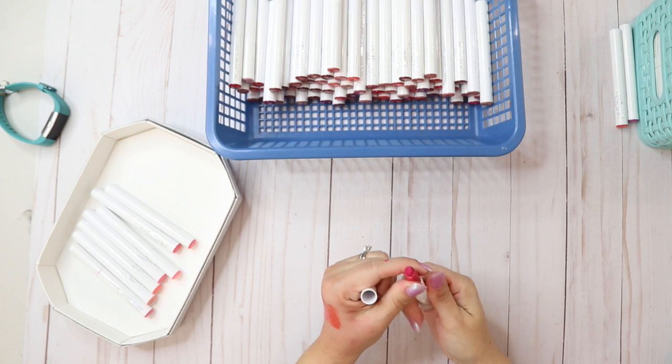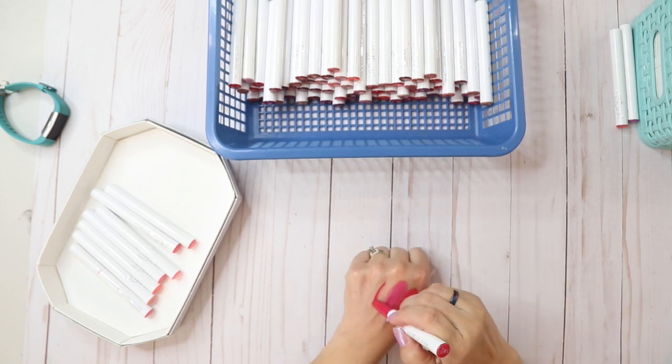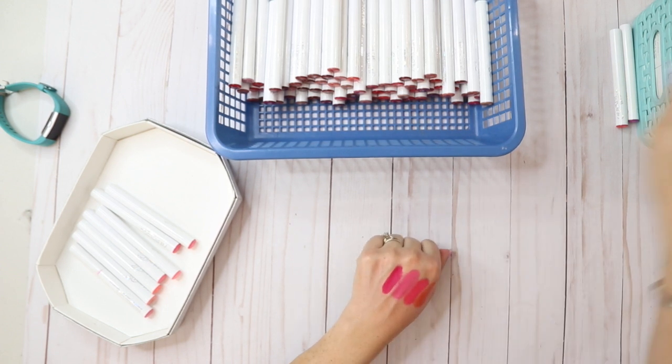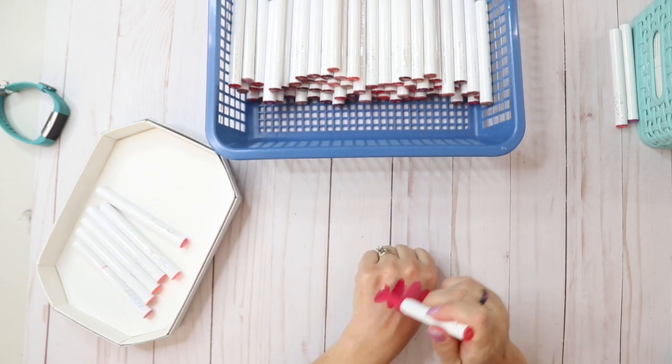Out of Sync is a matte — smells okay, and it is really pretty. I might keep that. I Heart This — I used to love this one, it's a matte and I used it a lot.